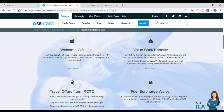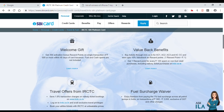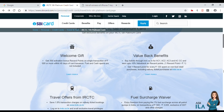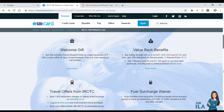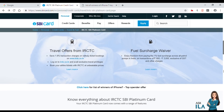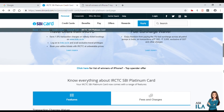If you want to add-on cards for your family, you can use the card for your family members and they can benefit from the same offers.